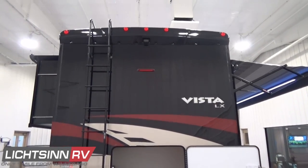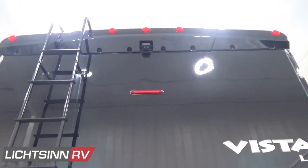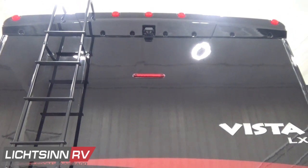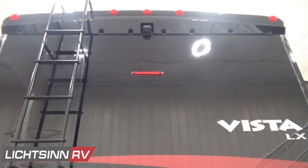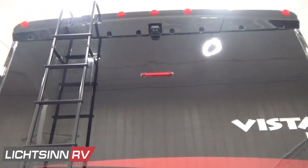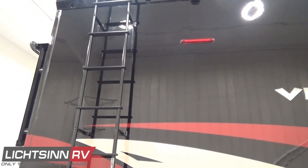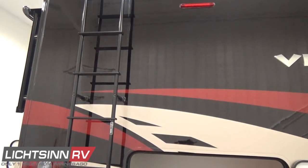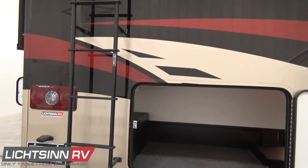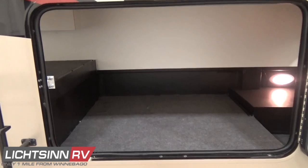This coach is on the upgraded 18,000-pound gross vehicle weight rating chassis, boasting a tremendous amount of cargo carrying capacity — 2,538 pounds of occupants and cargo carrying capacity, from which you would deduct your people, cargo, and any fresh water carried on board. Down below, we continue with that pass-through storage accessible from three different entry points: the driver, passenger, and rear.